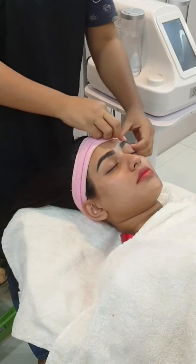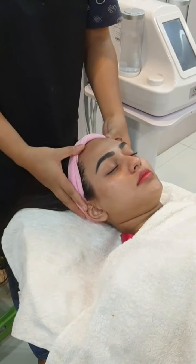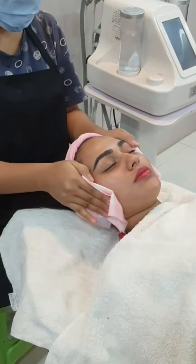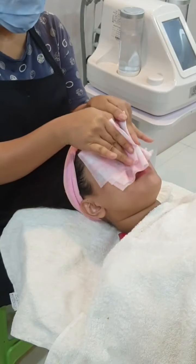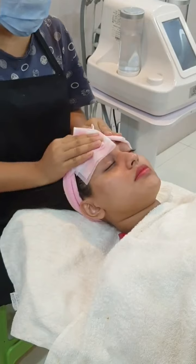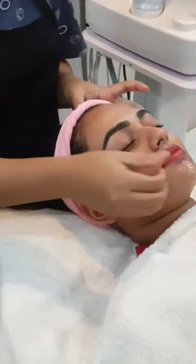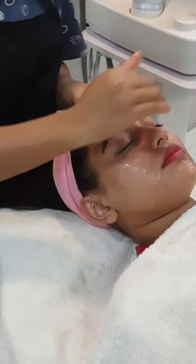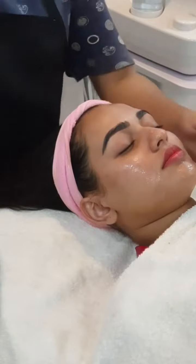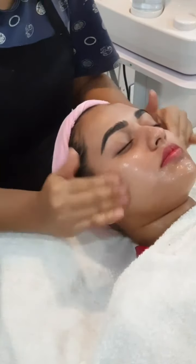The first step is very basic — just a general cleansing. At our salon, we use our own products on our faces, and they prefer to use the same products even for our clients, because you've got to take care of your skin. As you can see, she's applying Cetaphil, which is one of my favorite brands in my skincare routine.